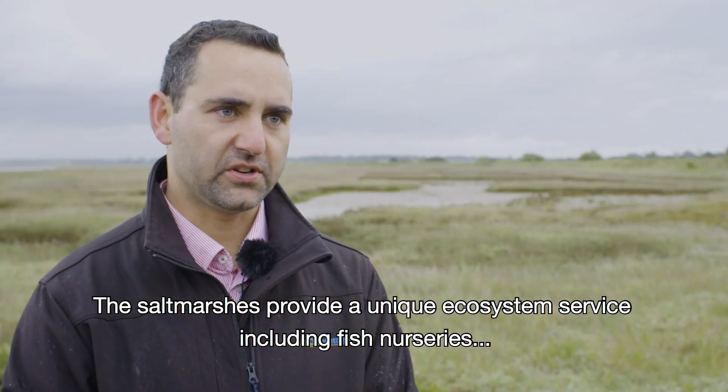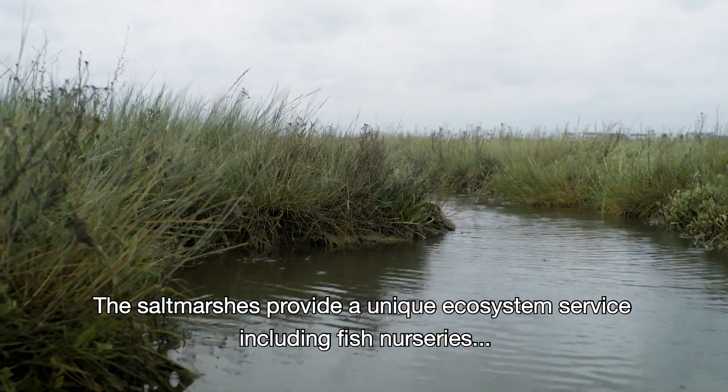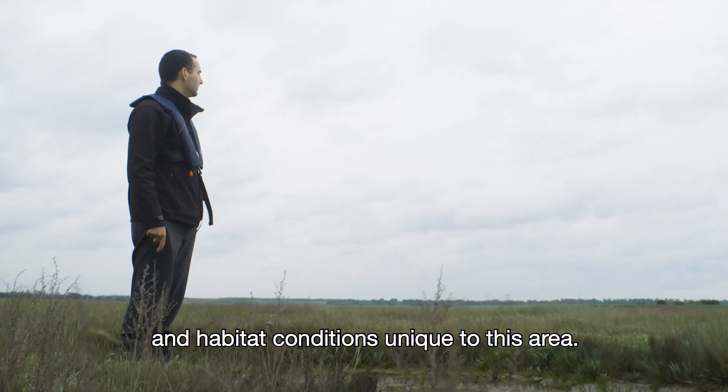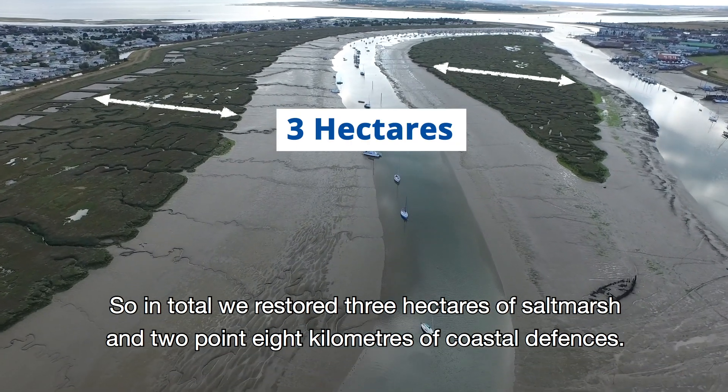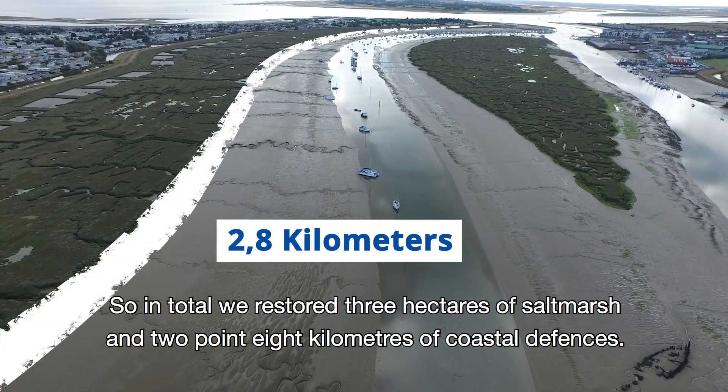The salt marshes provide a unique ecosystem service including fish nurseries and habitat conditions unique to this area. In total we restored three hectares of salt marsh and 2.8 kilometers of coastal defenses.